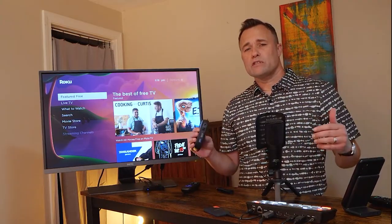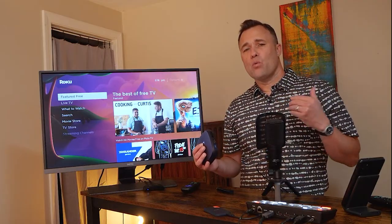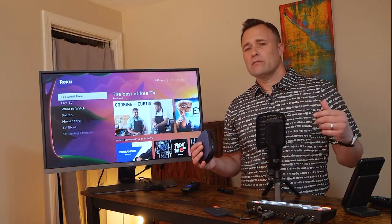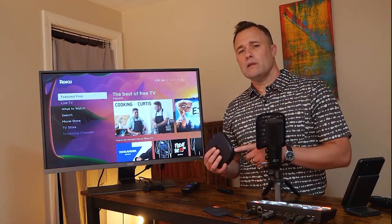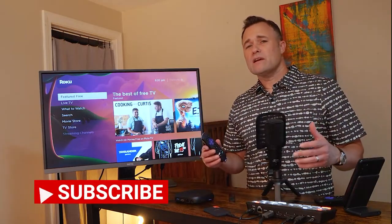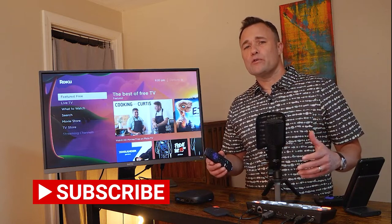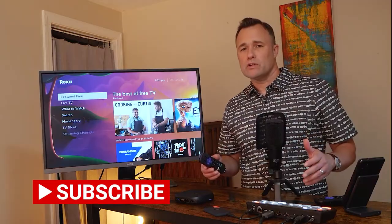One other thing about the Roku Ultra is that it has a USB port. If you want to access your media — whether it's on a flash drive or external hard drive — you can plug it right in, go to the Roku media player icon, and access both photo and video files. By the way, if you like these kinds of hands-on reviews or how-to videos, I hope you'll click the like and subscribe button and help me grow this channel.